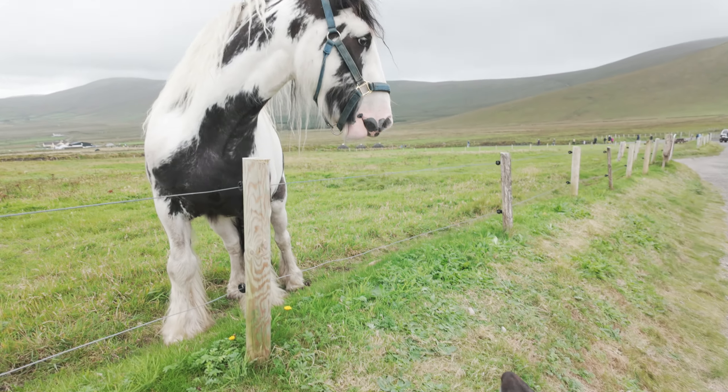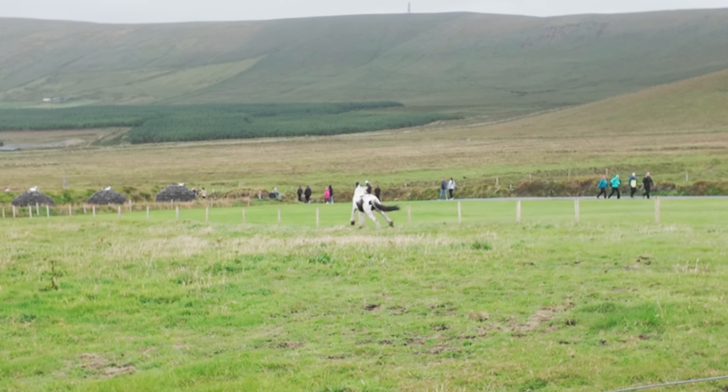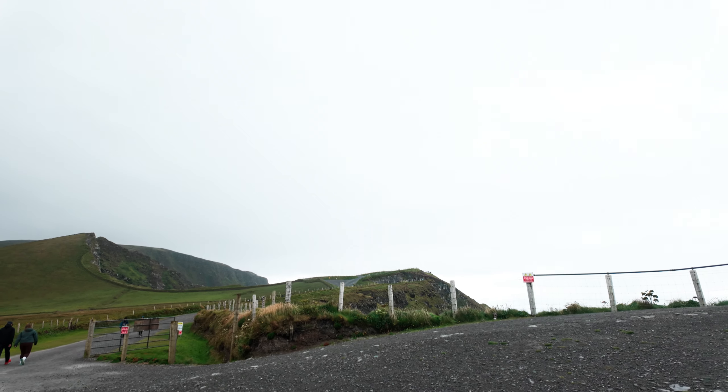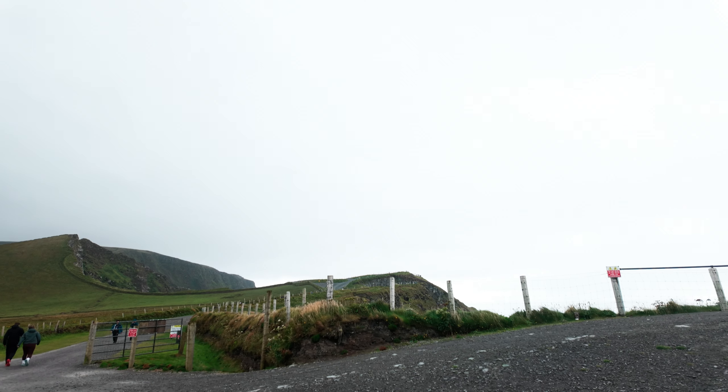What do you think, puppy? It is extremely windy. It will be interesting to see how much, if anything, you can hear with this wind howling. Oh gosh. I think we're walking straight into the wind now. Yeah, but the scenery is spectacular.